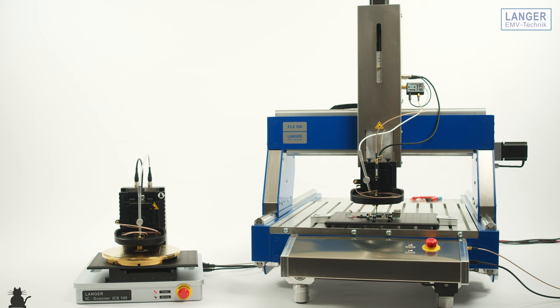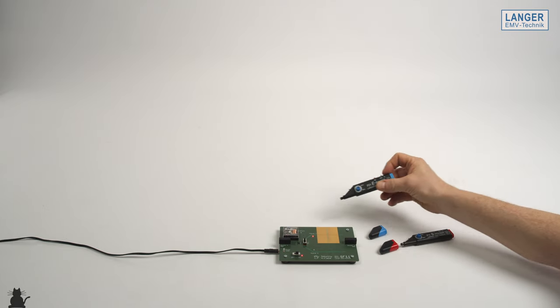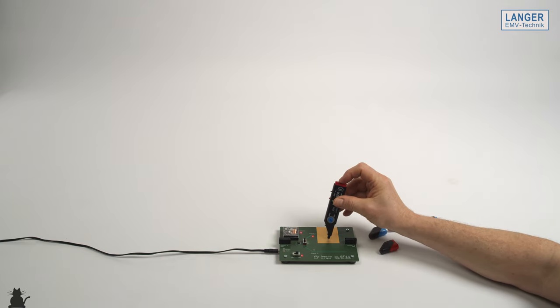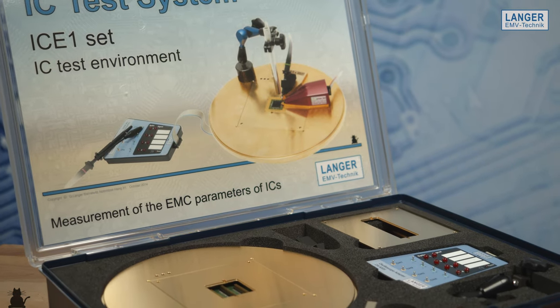Furthermore, we developed scanner systems with high resolution near field probes — so-called ICR probes — as well as pulse sources for emitting electric, magnetic field and current pulses. This allows high precision and very high resolution IC analysis with injection probes called ICI probes. These sources allow side channel analysis, for instance to test security critical circuits. And last but not least, another area of our portfolio is the IC measurement technology, including our Langer IC test system, which is now introduced by my colleague Sven König. Enjoy.